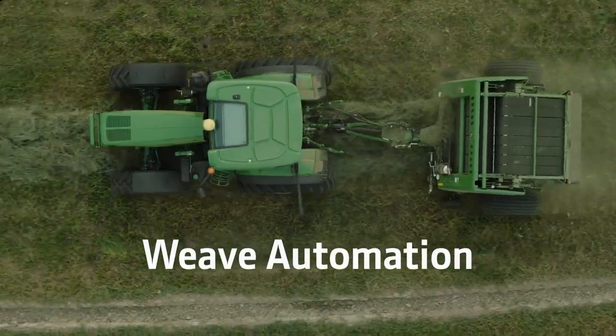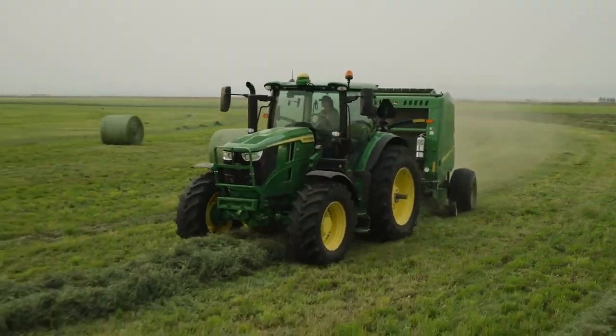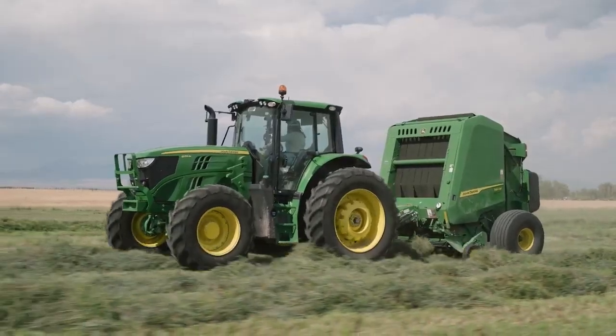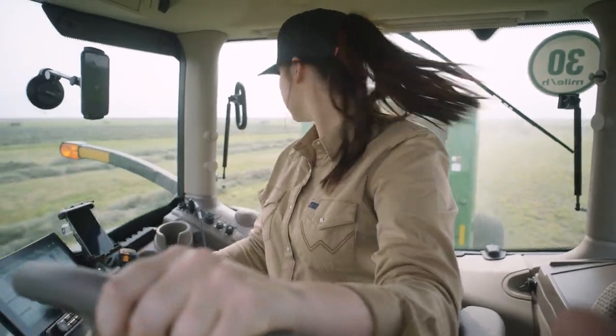Experience better baling with Weave Automation. Weave Automation allows for effortless operation, eliminating manual weaving. The baler can now seamlessly follow the tractor through the field. This can increase operator productivity and efficiency.